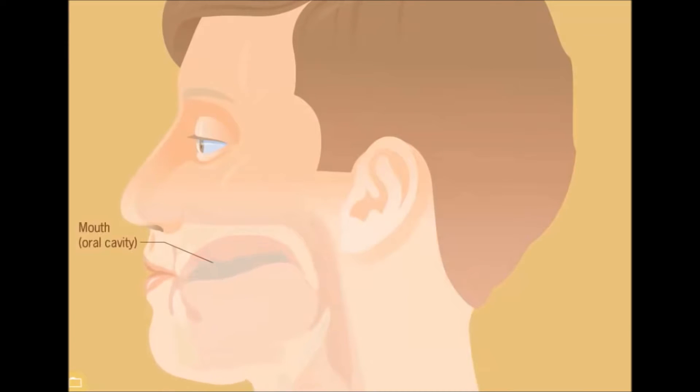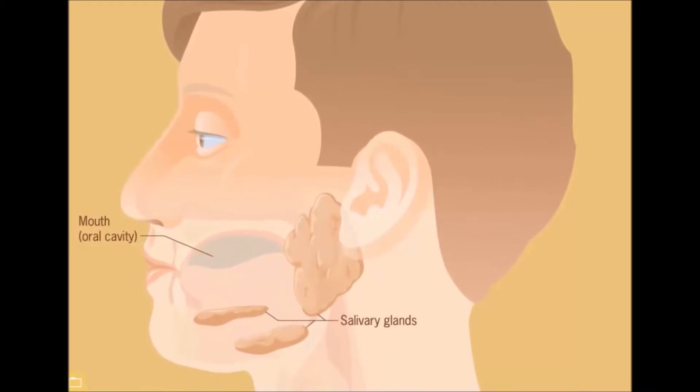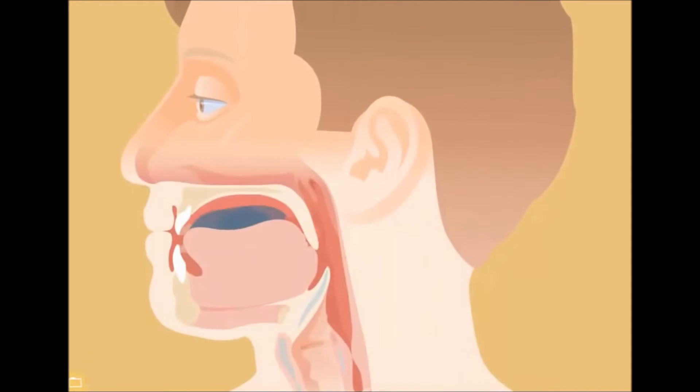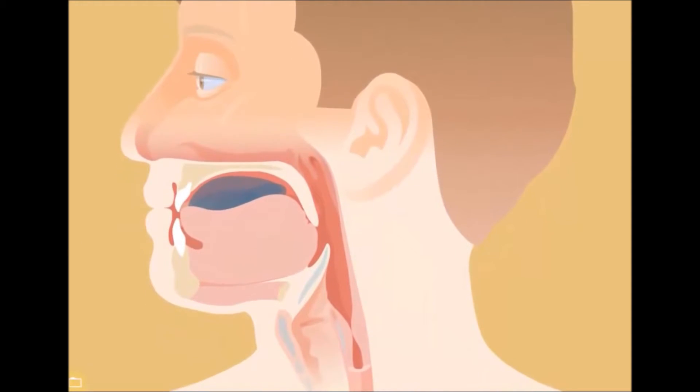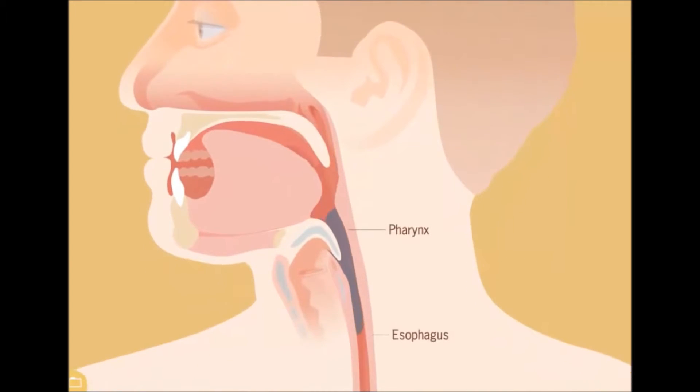We start with the digestive system, one of the most important parts of eating. With the digestive system, we break down food and use the broken down food to absorb into the bloodstream for energy. We start with the mouth and the chemical and mechanical processes of the grinding of teeth and saliva. The food is then moved down the throat, into the esophagus, down to the stomach, as seen right here.